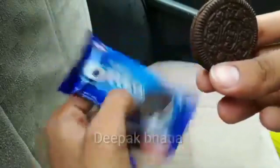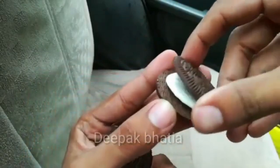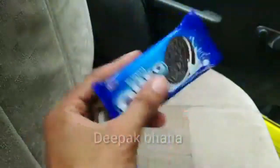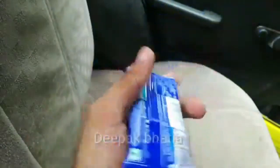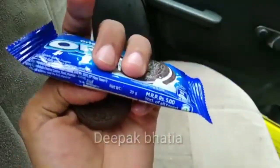These are chocolatey sandwich biscuits. These are very very good and the price is only 5 rupees, as you can see here.